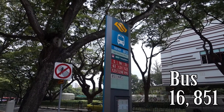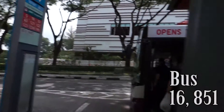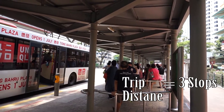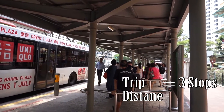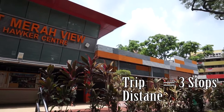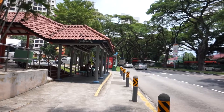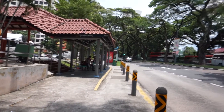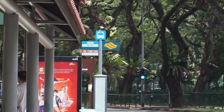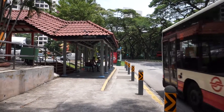We are taking bus 16 and bus 851, and you are taking the bus for only three stops. At the third stop you will have to get down. Before the third stop, you will see this building — the Bukit Merah View Market, where the wet market is. When you see it, press the button immediately and get down at the bus stop along Henderson Road. Bus 16 and bus 851 will stop here.